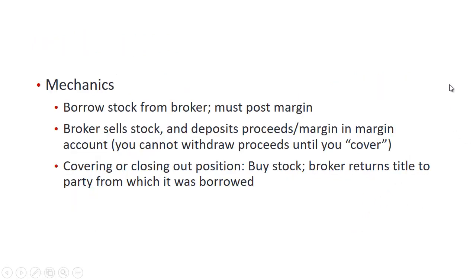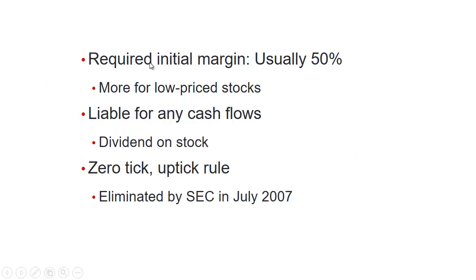What are the mechanics of short selling? You borrow the stock from the broker, but you're going to have to post margin — a security deposit. The broker sells the stock and deposits the proceeds from the sale, as well as the margin, into a margin account. You cannot withdraw the proceeds until you cover the position — that is, until you close out the position by buying back the stock. The broker then returns the title to the party from which it was borrowed, and your position is closed.